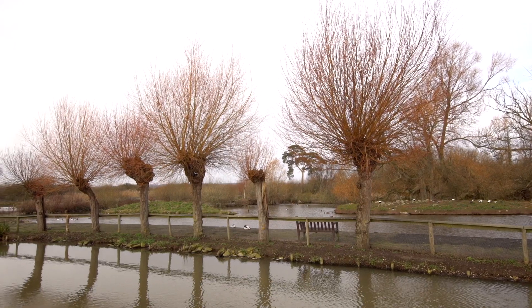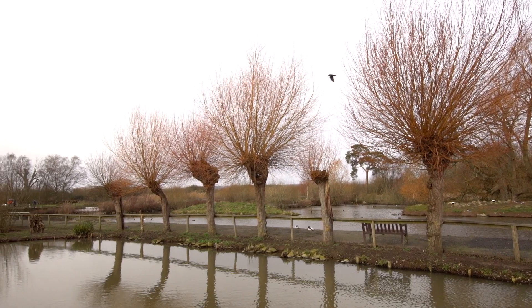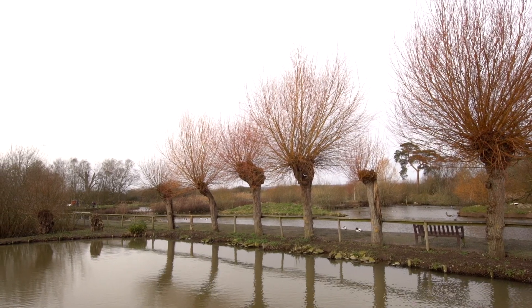Peter Scott actually used willow stakes around his centres as fence posts, and they've since taken root in the wet ground and produced these willow pollards we have here.